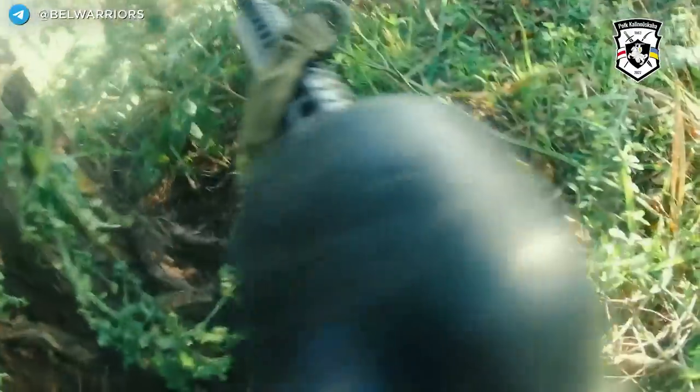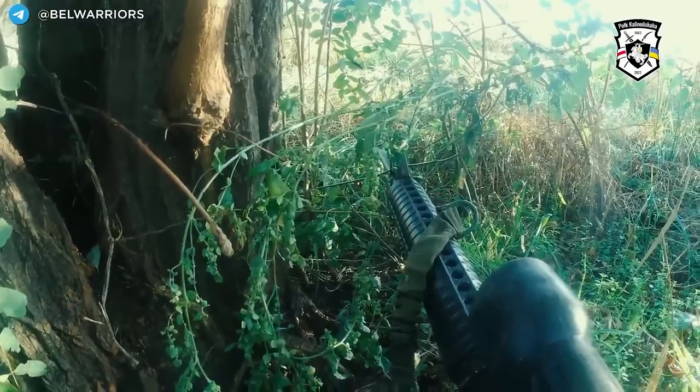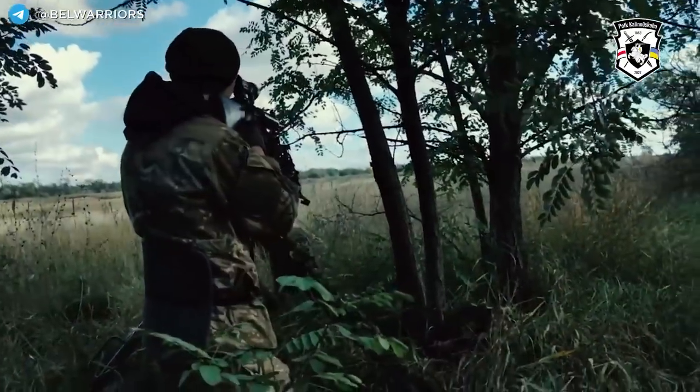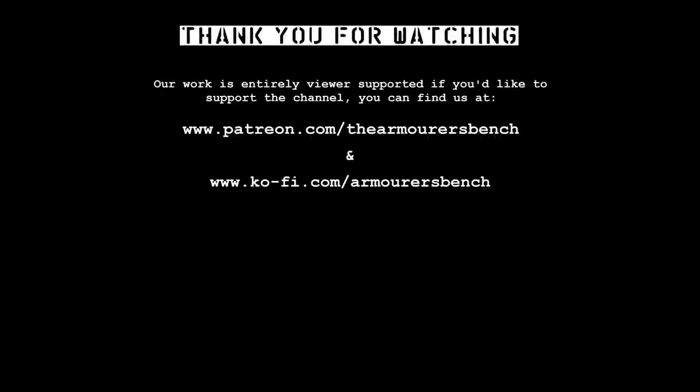If you found this video interesting, please do share it with friends. You can support the project over on Patreon, where you can get early access to all of our videos and some cool perks as well. Another avenue now available is YouTube memberships. Do check out the playlist covering all of our content looking at the war in Ukraine, and we'll have more from this series looking at 5.56 rifles in the future. Thanks again for watching, catch you next time.